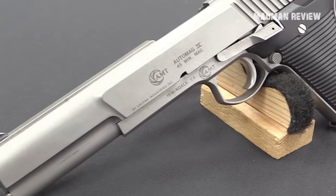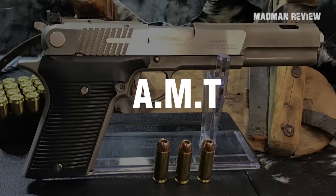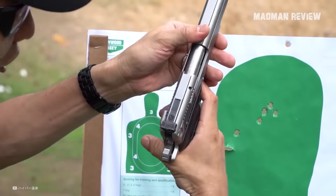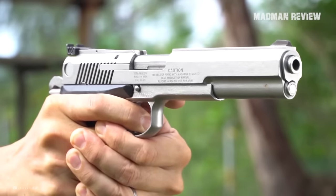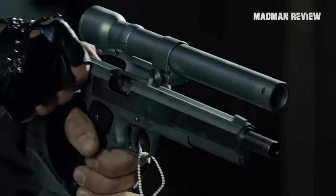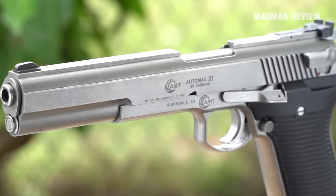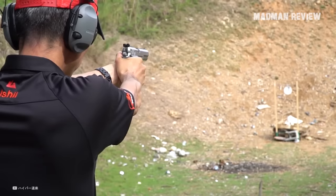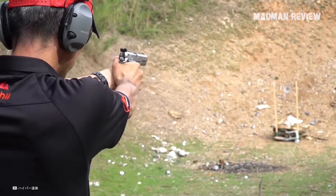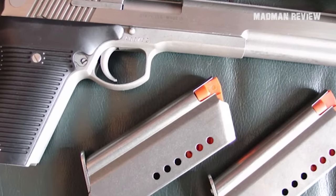At number 4, we've got the AMT Auto Mag 4 and 5. AMT, short for Arcadia Machine and Tool, popped up in 1977 and was one of the names behind the original Auto Mag. Fast forward to 1987, and they're whipping up a sort of sequel to the Auto Mag. This new pistol had a vibe similar to a 1911-style pistol, but with a blowback operation — not like the 1911's tilting barrel action. They started out firing .22 Magnum cartridges.